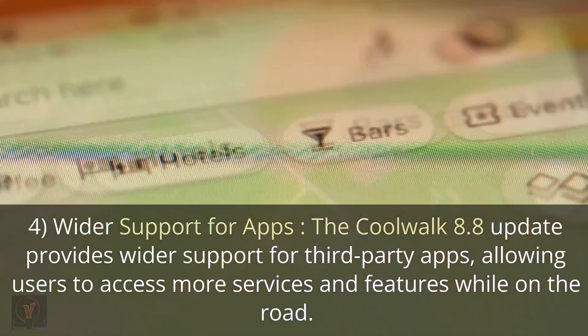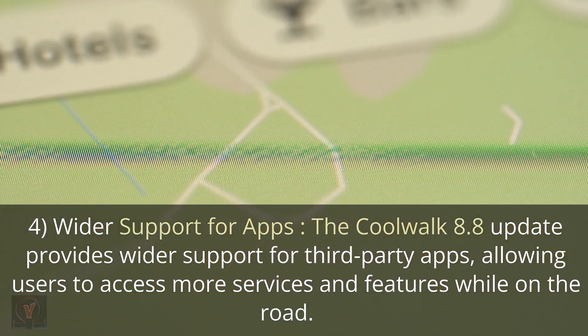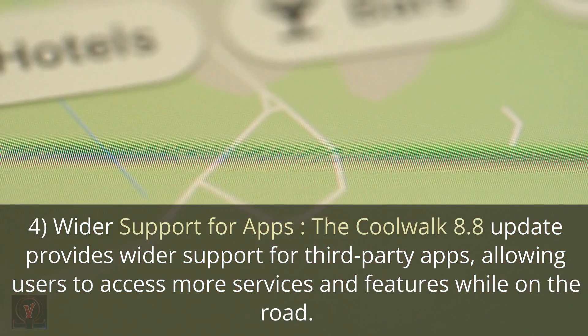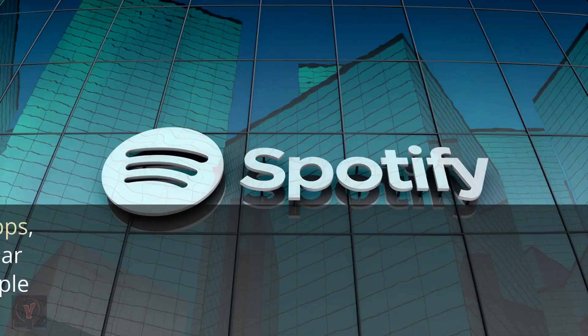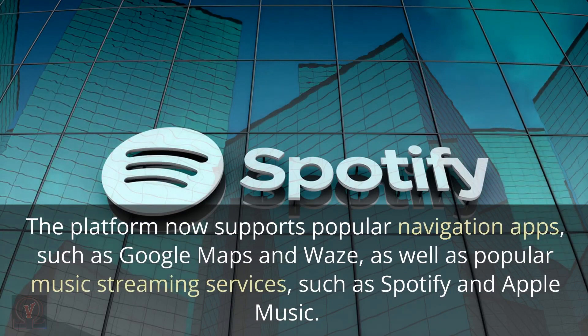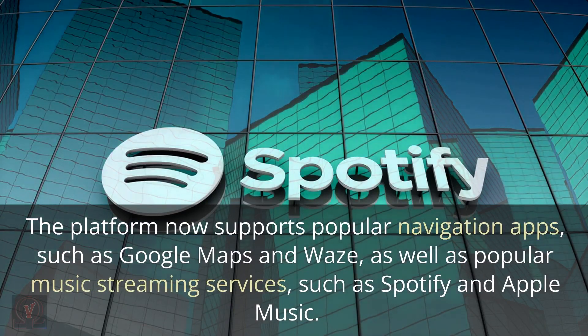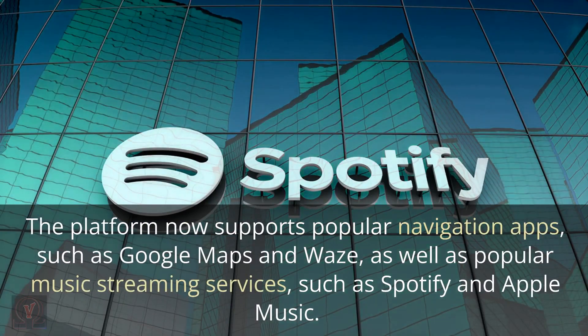Wider Support for Apps: The CoolWalk 8.8 update provides wider support for third-party apps, allowing users to access more services and features while on the road. The platform now supports popular navigation apps such as Google Maps and Waze, as well as popular music streaming services such as Spotify and Apple Music.